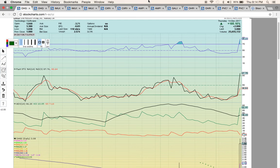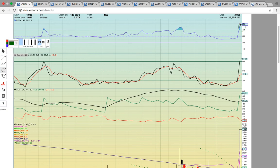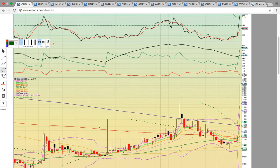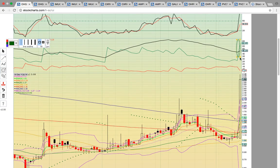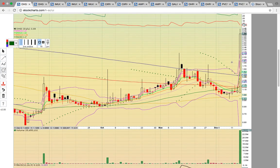The first one I want to take a look at is OHGI. This was the big winner on the day — it did close up 185%. RSI and FASTO are both at overbought levels. You had a bullish crossover on ADX here, and so there was a big bullish breakout today above all the moving averages.